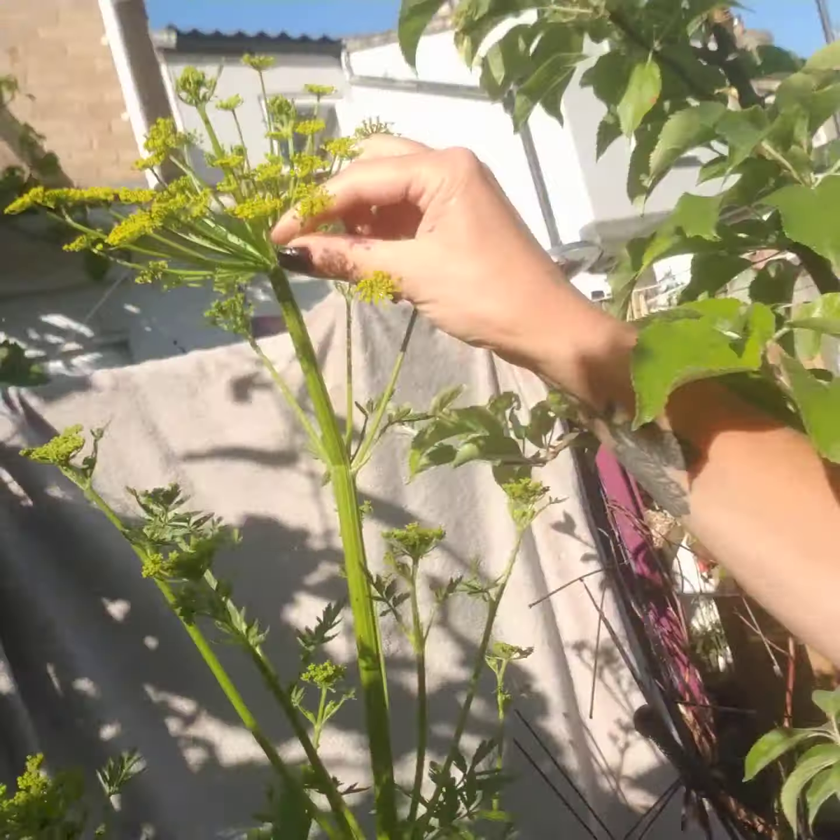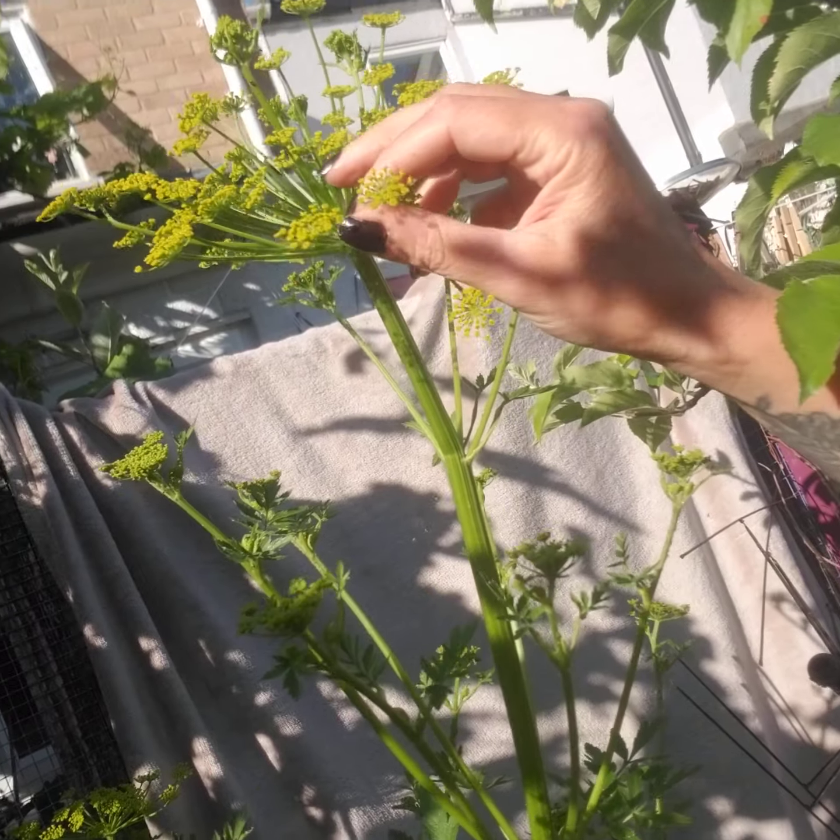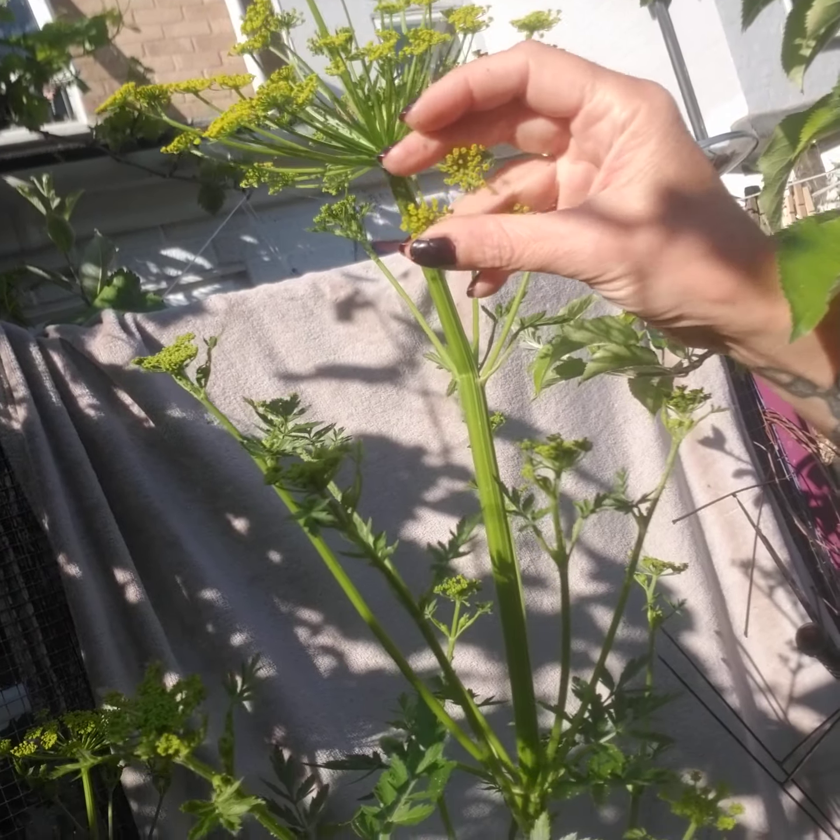I want to see if bugs will come on it — the greenflies. I want crickets on it actually, because there was one on one before. I want to know if it's a thing — I'm doing a test. They'll get taller than that and then all the seeds will drop off. I have a whole bed of parsnips.